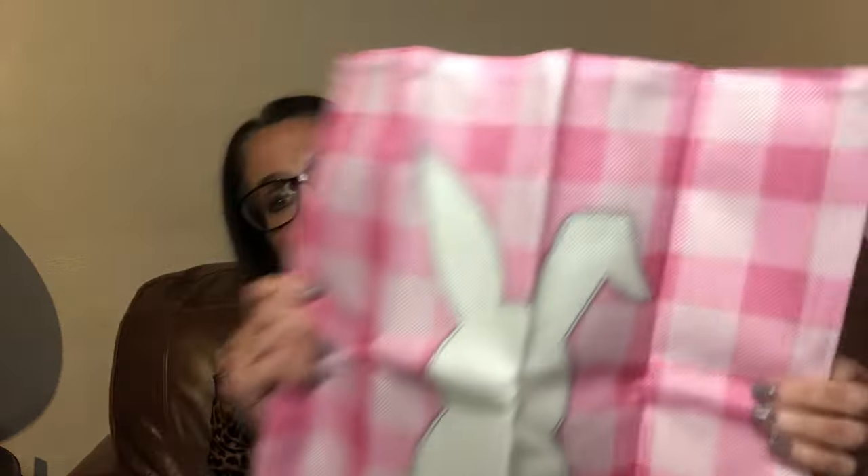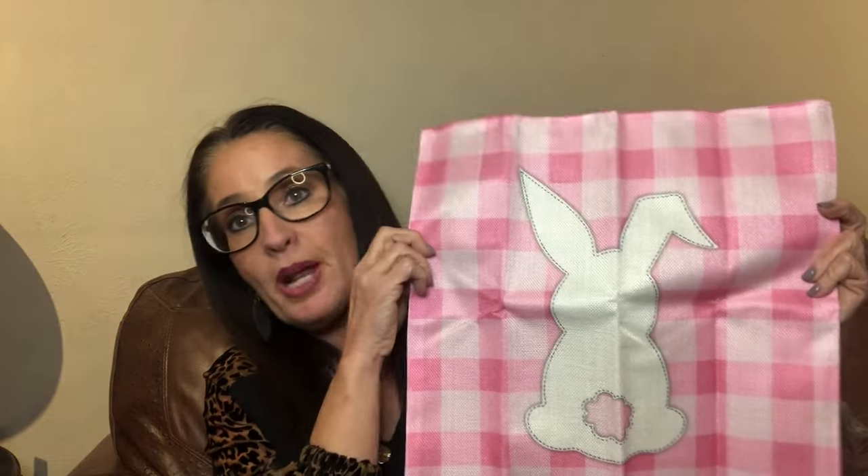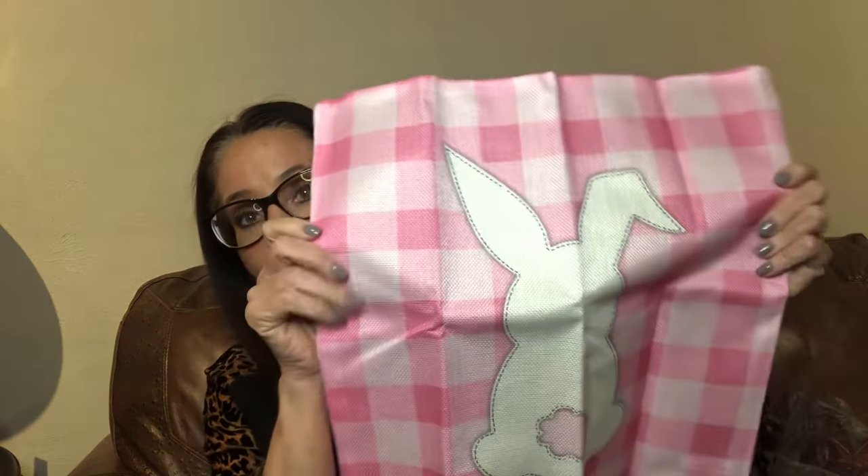The next item is a pillowcase — super cute, pink and white gingham. You can kind of see a theme here: both my signs had pink trucks, the gnome was pink and white gingham, and so is this pillowcase. I think it's for a throw pillow for the couch — standard size. It has a white bunny on it and it just zips so you unzip it, put your pillow in, and you have your bunny ready to go. First time I've ever gotten a holiday pillowcase from Dollar Tree!